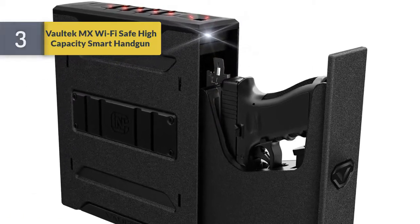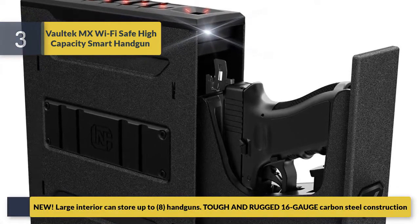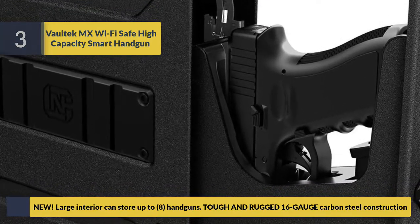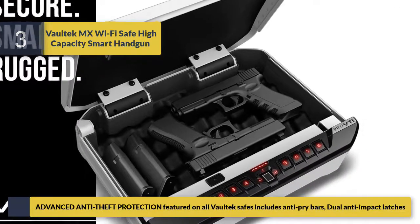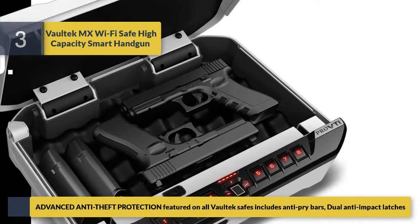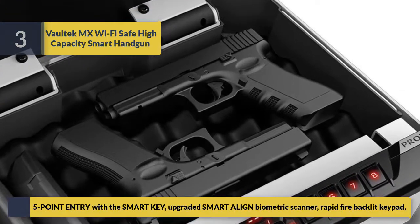Number three, the Voltec MX Wi-Fi safe, a high-capacity smart handgun safe. The large interior can store up to eight handguns. It features tough and rugged 16-gauge carbon steel construction, advanced anti-theft protection with anti-pry bars, and dual anti-impact latches.